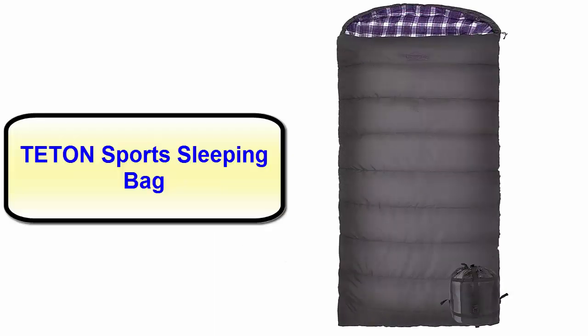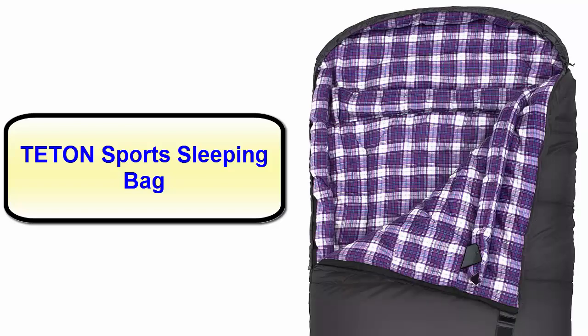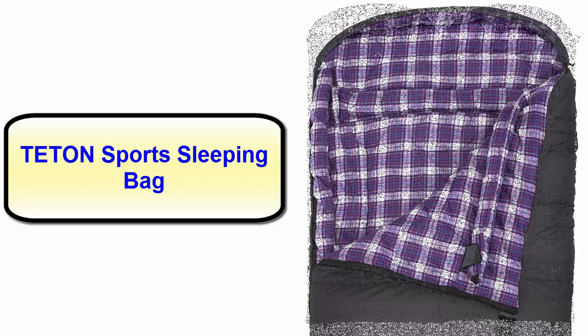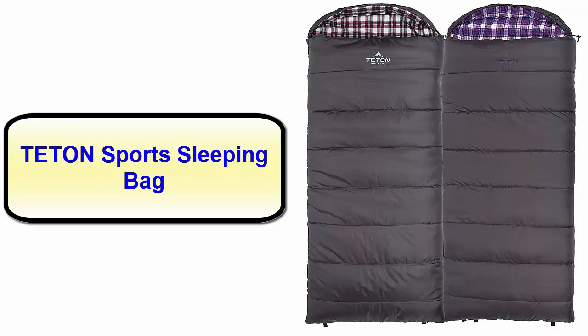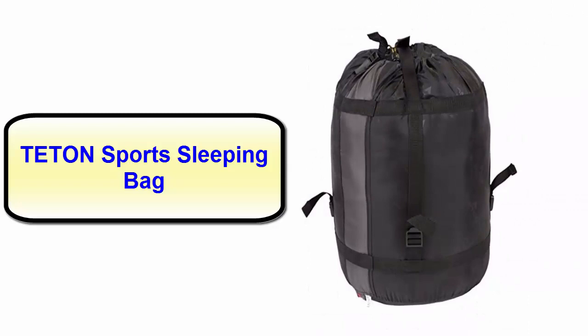Number four: Teton Sports sleeping bag. This is another best-selling product on the market which comes with amazing features. It will keep you warm and soothing while you are camping outdoors. It offers two different size options and three different temperature ratings. This Teton Sports sleeping bag is filled with super-locked elite fill which keeps you warm and is rated to below freezing temperatures.